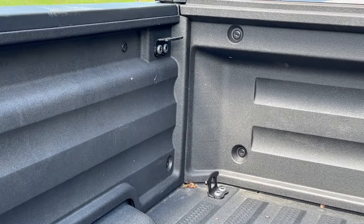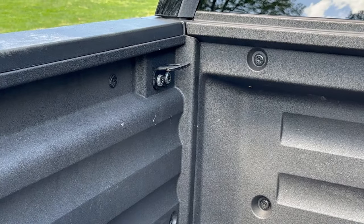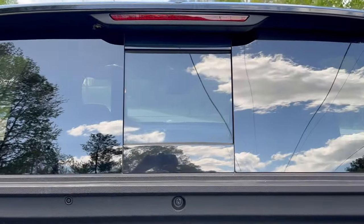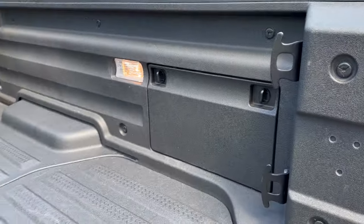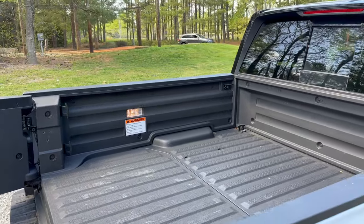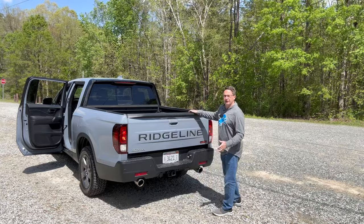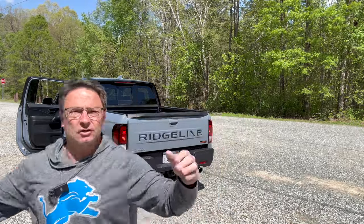This is an all-weather type composite surface, so you can put things in here and not worry about scratching, denting, or chipping. Two cleats here, two there, and two over on the other side — eight total. Versatility is the name of the game with this particular bed. Towing capacity is 5,000 pounds for all four trims, so get your boats, campers, and trailers ready to roll.